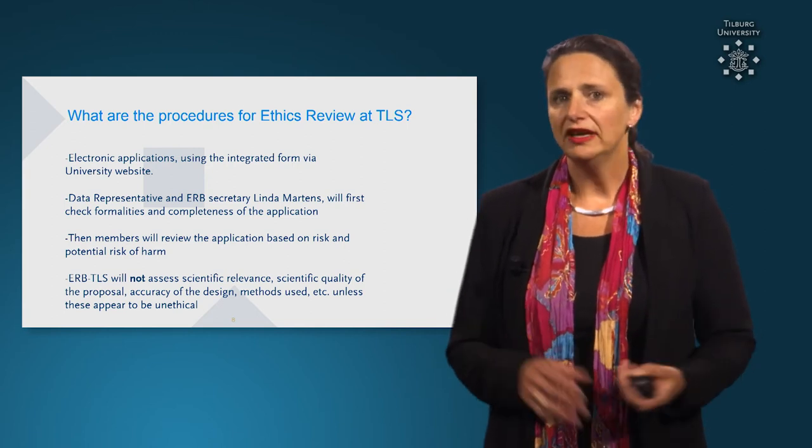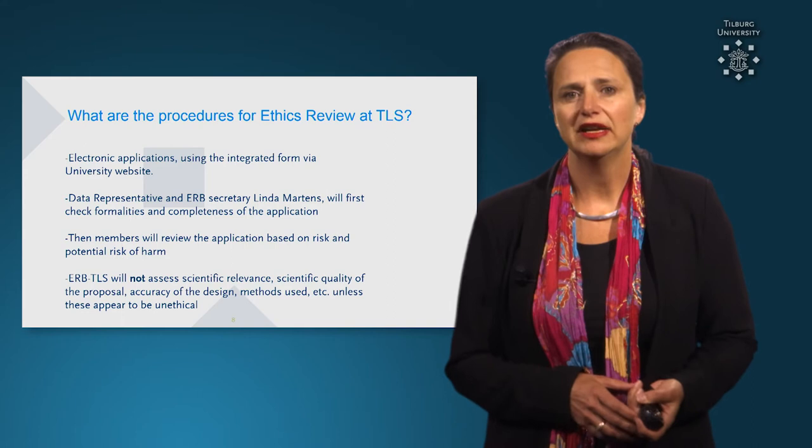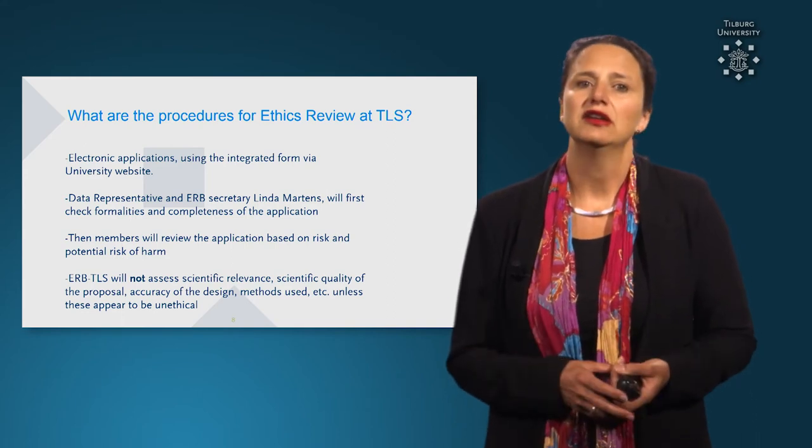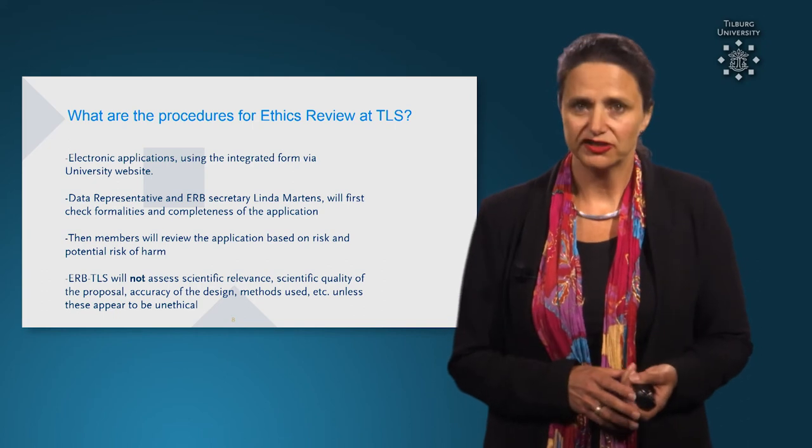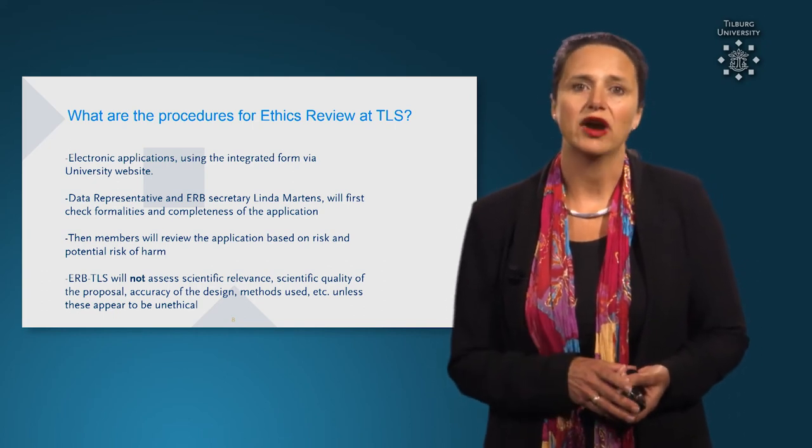If that is all complete, then the members of the board will review the application, based on the risk or the potential risk of harm and the mitigating strategies that you propose in your application.